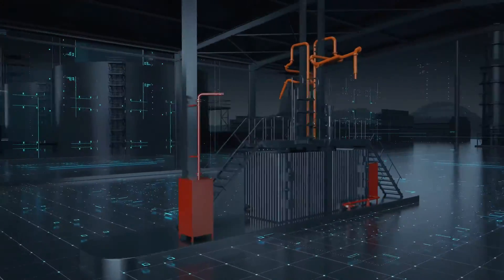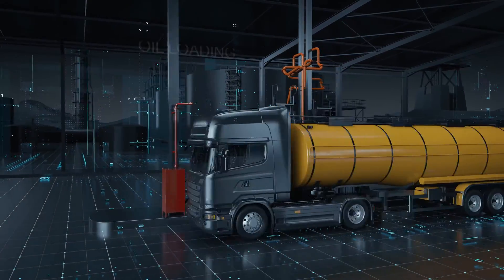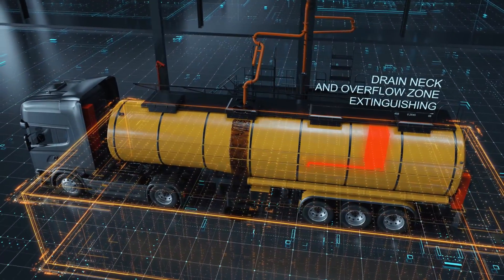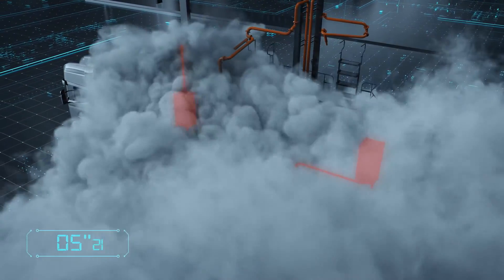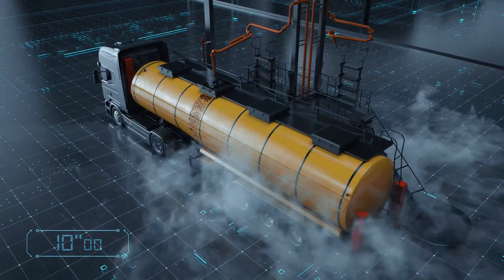Every loading station — auto or railroad — is equipped with two modules. Due to gas powder flow intensity and output time, concentration sufficient for fire elimination in the area around the tank car is maintained. The gas powder powerful flow effectively puts the flames out while being insensitive to the wind.